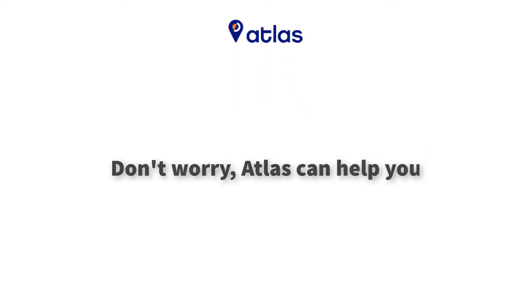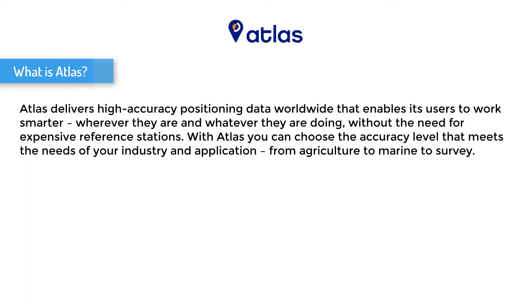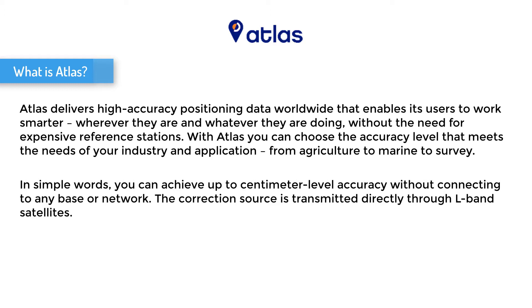But what if there is no radio and network communication? Don't worry, ATLAS can help you. ATLAS delivers high accuracy positioning data worldwide that enables its users to work smarter, wherever they are and whatever they are doing, without the need for expensive reference stations. With ATLAS, you can achieve up to centimeter level accuracy without connecting to any base or network. The correction source is transmitted directly through L-band satellites.